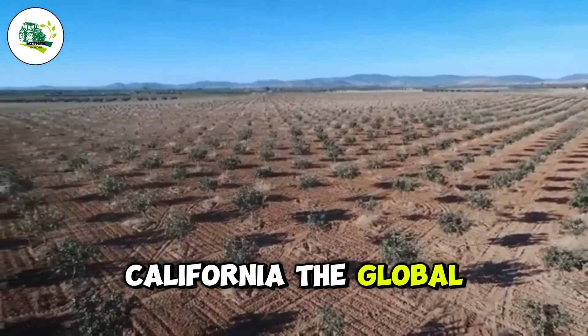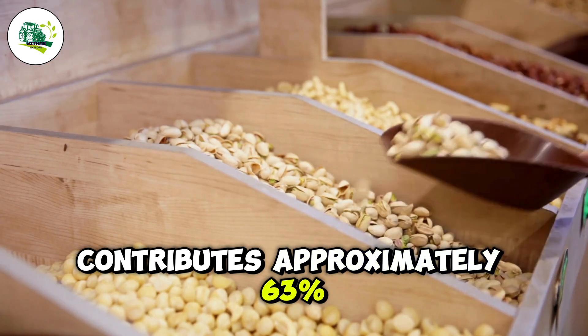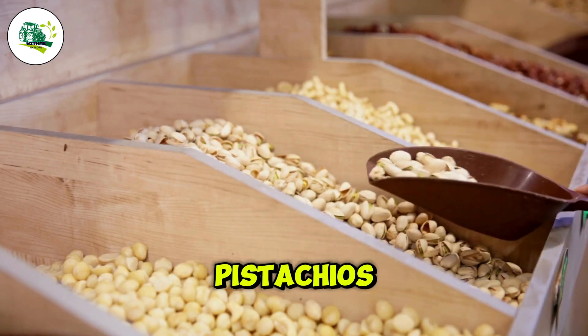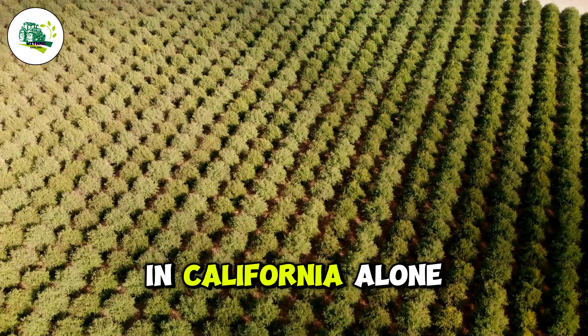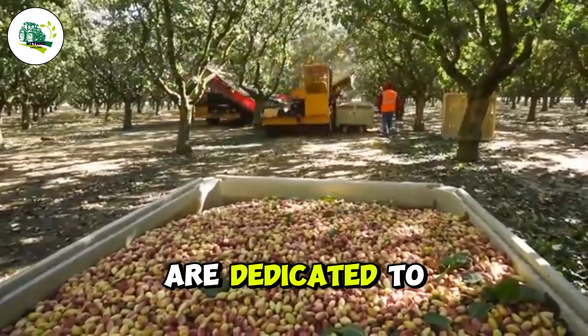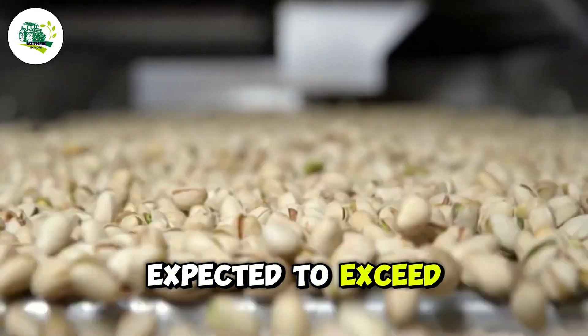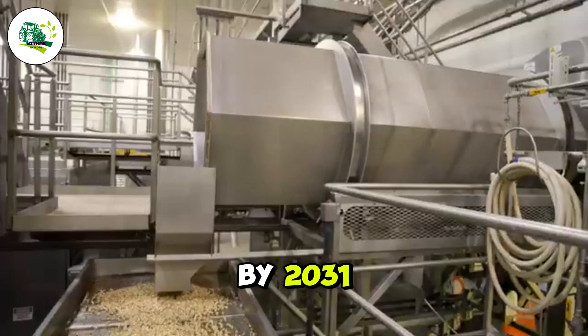California, the global leader in pistachio farming, contributes approximately 63% of the world's pistachios. In California alone, over 811,000 acres are dedicated to pistachio farming, and production is expected to exceed 2 billion pounds by 2031.